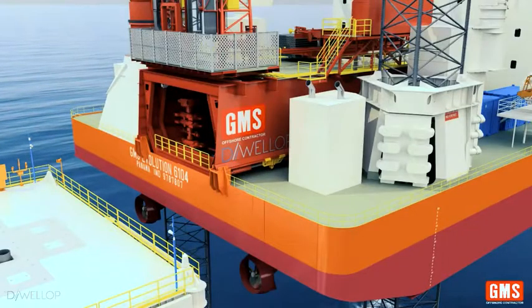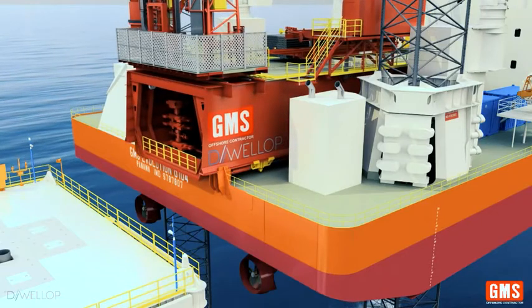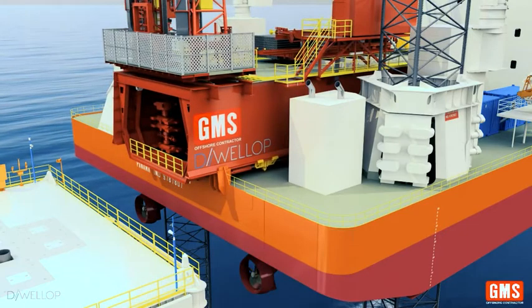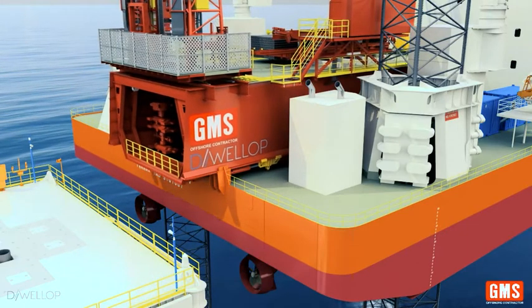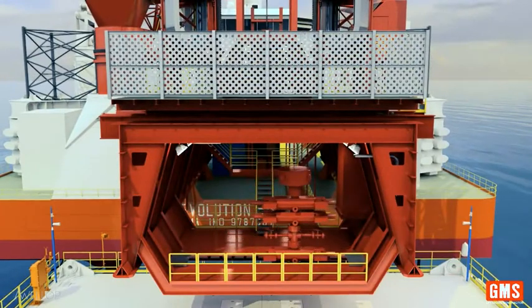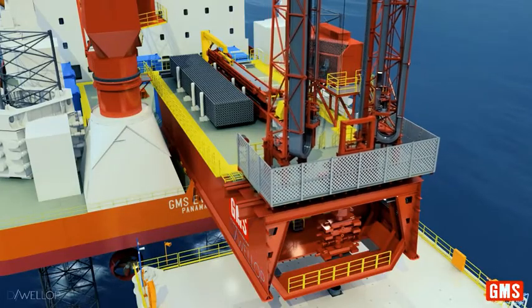Cantilever skids at one meter per minute, with a total reach of 15 meters aft. The cantilever can be over the required well slot within 30 minutes.